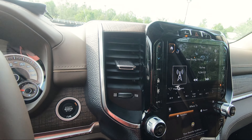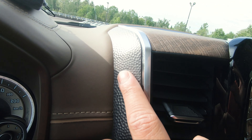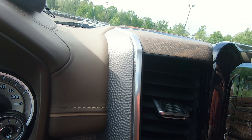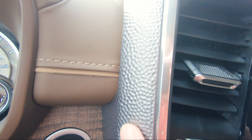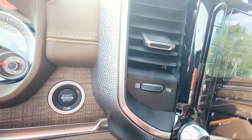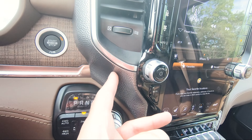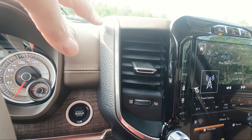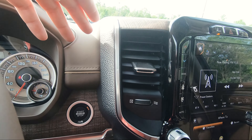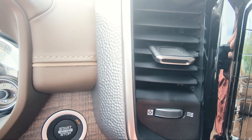One thing I kind of wish Ram did differently is this little design panel — it kind of looks like pebbles. I wish they blacked it out or did something different with it. But you can always do aftermarket modifications. I think changing the color or design would make it look much, much better.